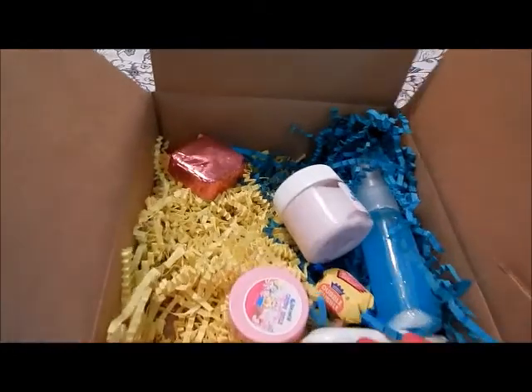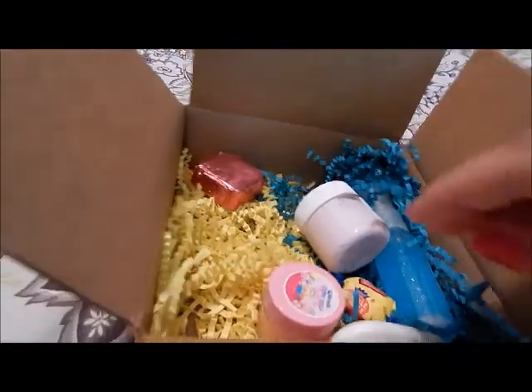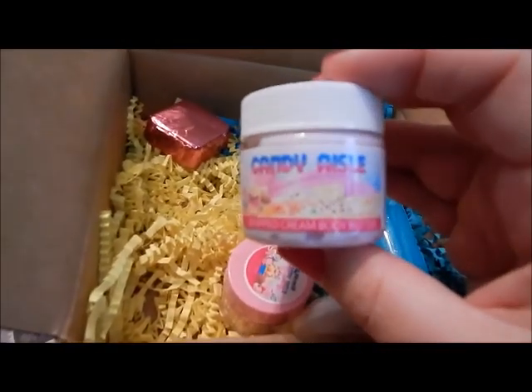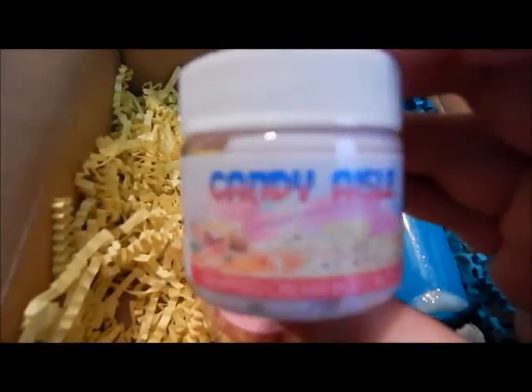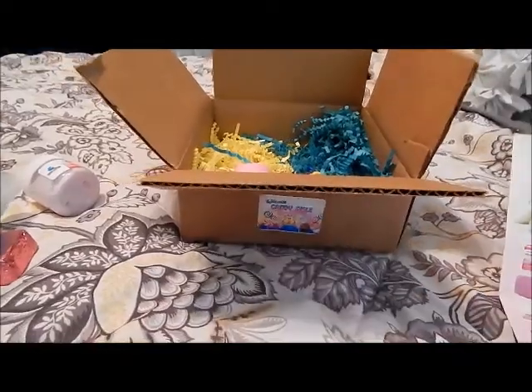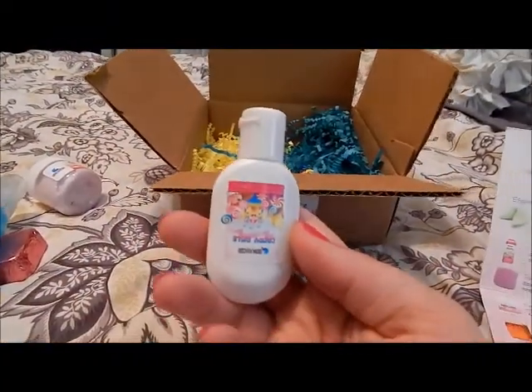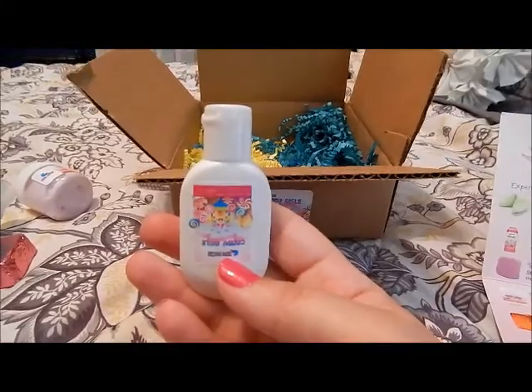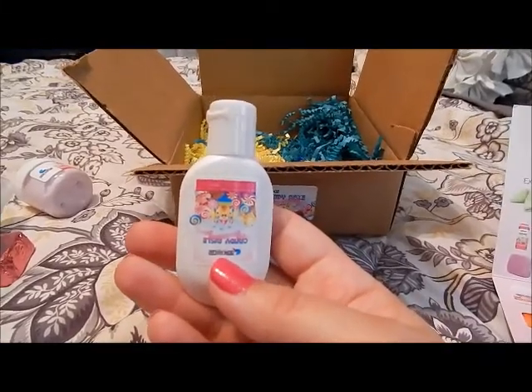Let's open the sucker after I finish this video. And then we have this whipped body butter — look, that's mine. And we have Lemon Drop It Like It's Hot microderm abrasion facial scrub.